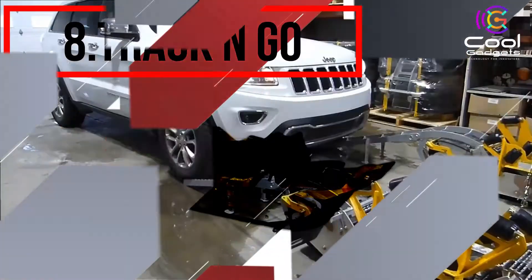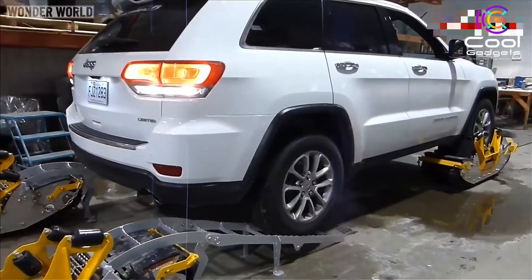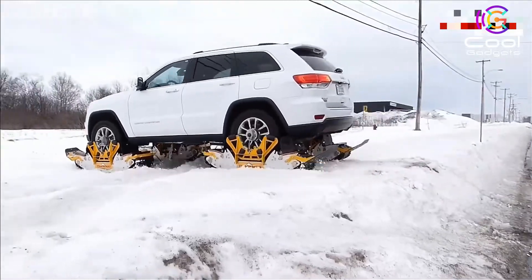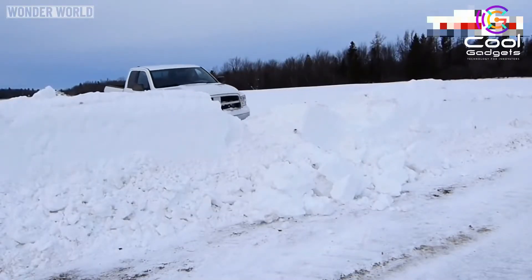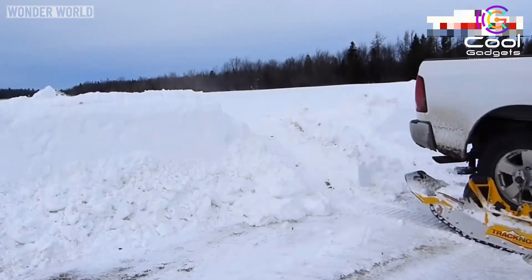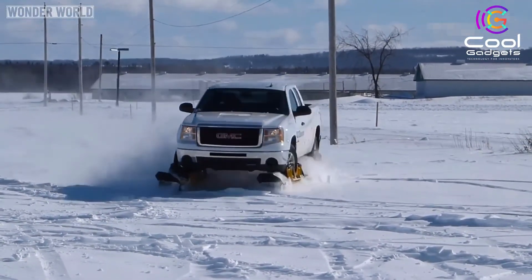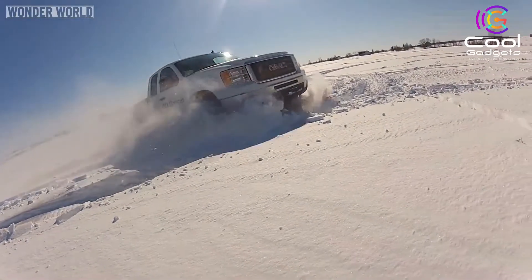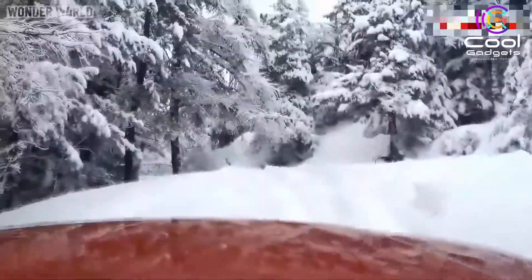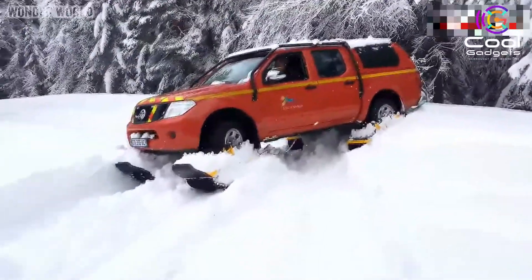Number 8: Track & Go. You may think that your 4x4 with its lug tires is pretty good in the snow, but it's never going to match the traction and flotation offered by a tracked vehicle. While systems such as those made by Matrax allow users to replace their vehicle's wheels with tracks, AD Boivin Inc.'s Track & Go lets you simply add tracks onto your wheels when needed. Each kit includes four tracks and two loading ramps. Place the tracks on the ground two at a time, side by side, with the ramps leading up to them, then drive up onto them and clamp them on. Integrated rubber rollers press into the tire from either side, holding everything securely in place. One unmodified four-wheel drive vehicle can reportedly be set up with a complete set of tracks in under 15 minutes.